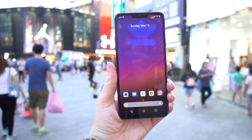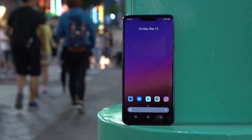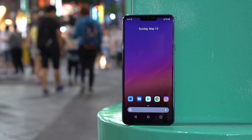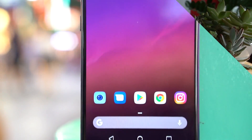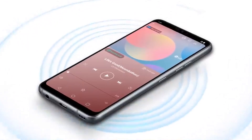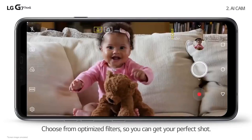The LG G7 ThinQ is a great phone, and it could be the phone for you, especially if you can't get past the lack of waterproofing and wireless charging on that OnePlus 6. Let me know what you guys think in the comments, and if you haven't subscribed to our channel, you should do that right now so you don't miss out on more great videos like these. I'm your host Nicole Scott for Mobile Geeks.